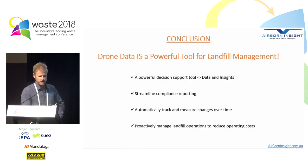In conclusion, drone data is a powerful tool for landfill management — it's a powerful decision support tool. It can streamline compliance reporting, automatically track change over time, and gives us the ability to proactively manage landfill operations to reduce operating costs. Thank you very much.